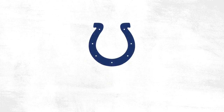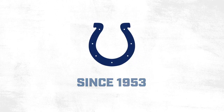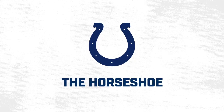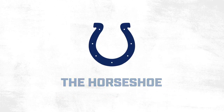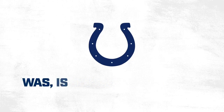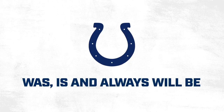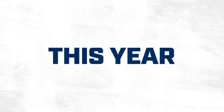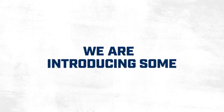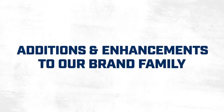I think it's safe to say that most football fans would agree with me that the Colts are one of, if not the most traditional teams in the National Football League. That's why when I heard that they were updating the uniforms and coming out with a new logo, I was very surprised. But I didn't expect much of a change because of their culture, and because the Colts is just a classic brand that really shouldn't be changed.